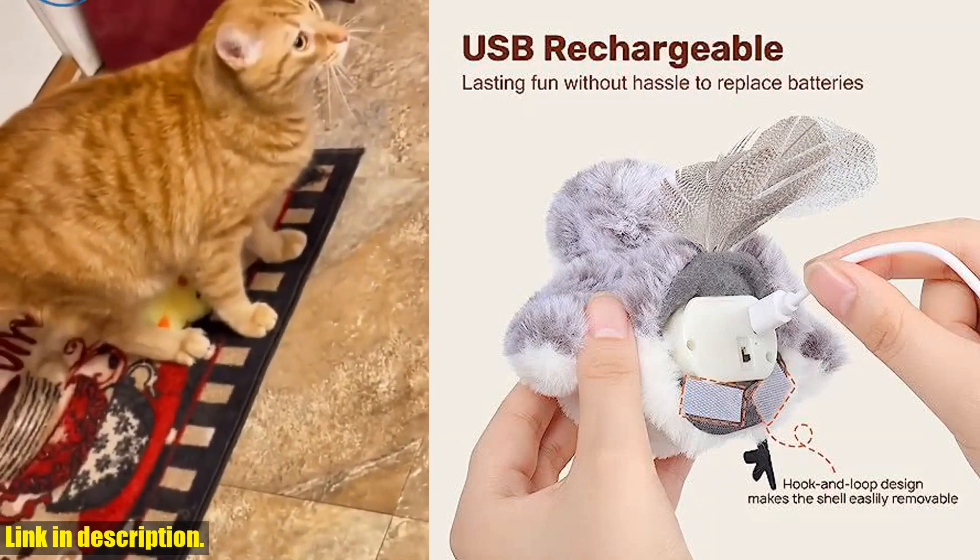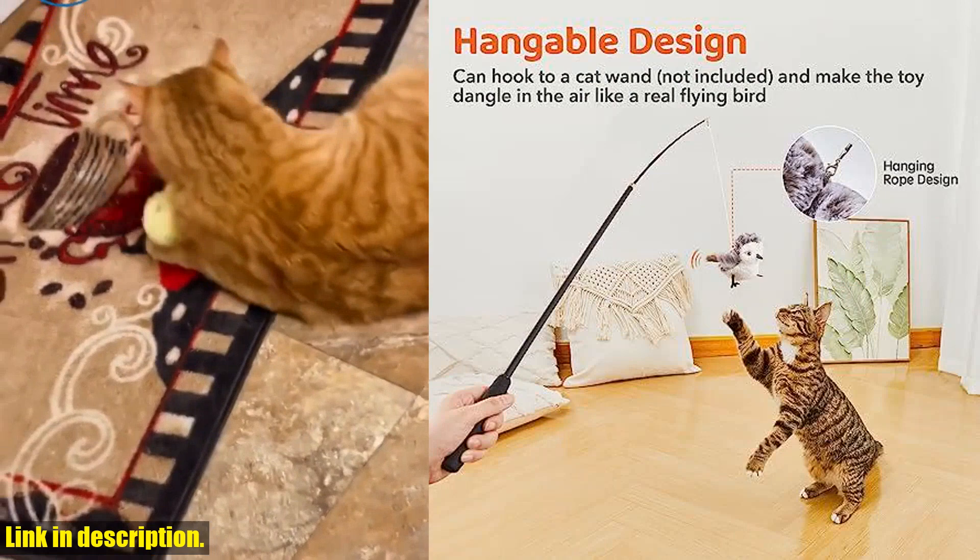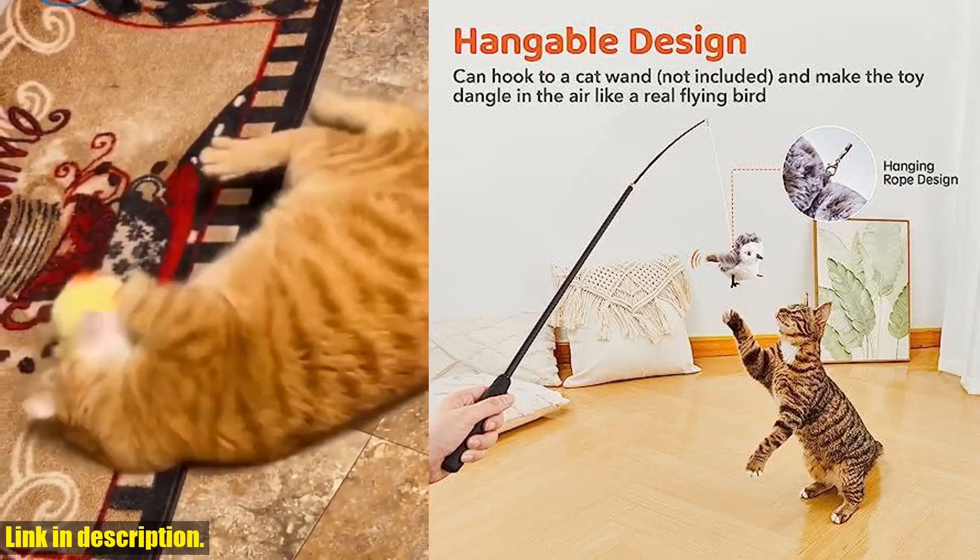What's more, this toy is USB chargeable, saving you the hassle and costs of replacing batteries. The included chargeable mechanism is detachable for convenient cleaning of the plush pet toy.